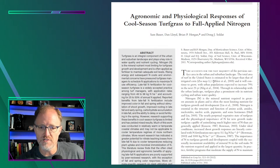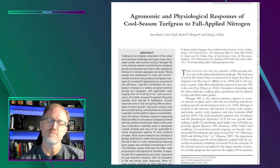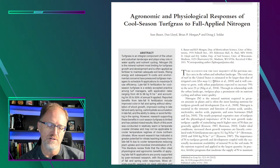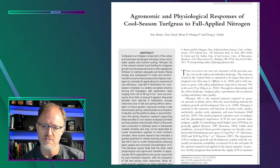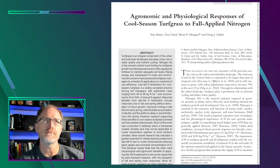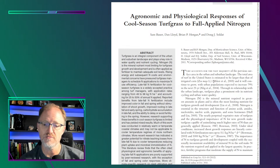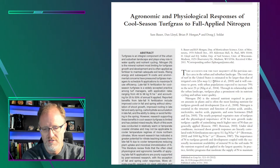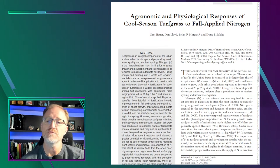As always, we start with the objective — what is the observation, why is this article written? For turfgrasses, fall applied nitrogen is a fairly common practice, particularly in cool season environments. A lot of this is a result of research done in the 60s by Dr. Powell, here in Lexington, Kentucky — he actually did the research in Virginia but came to Kentucky. A lot of the management practices and research that followed were a result of his conclusions and findings.